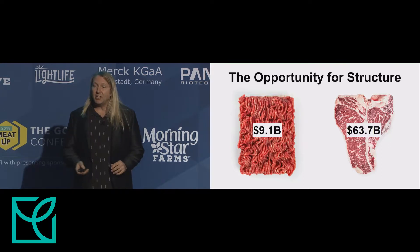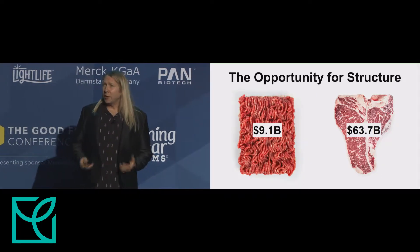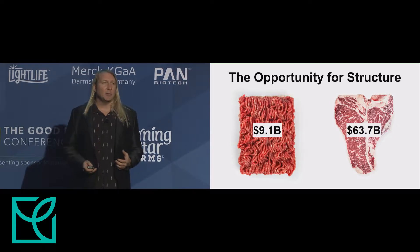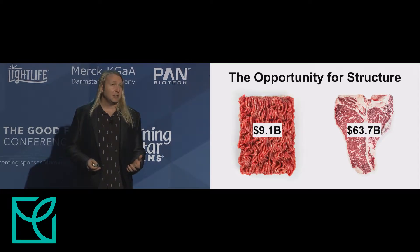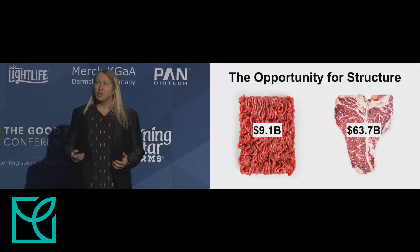It's been fascinating to see the innovation and consumer excitement happening around plant-based meats. And while the focus has been on ground meats, we see an opportunity to apply our technology to create whole cut products. And the difference between ground and whole cut products is structure.